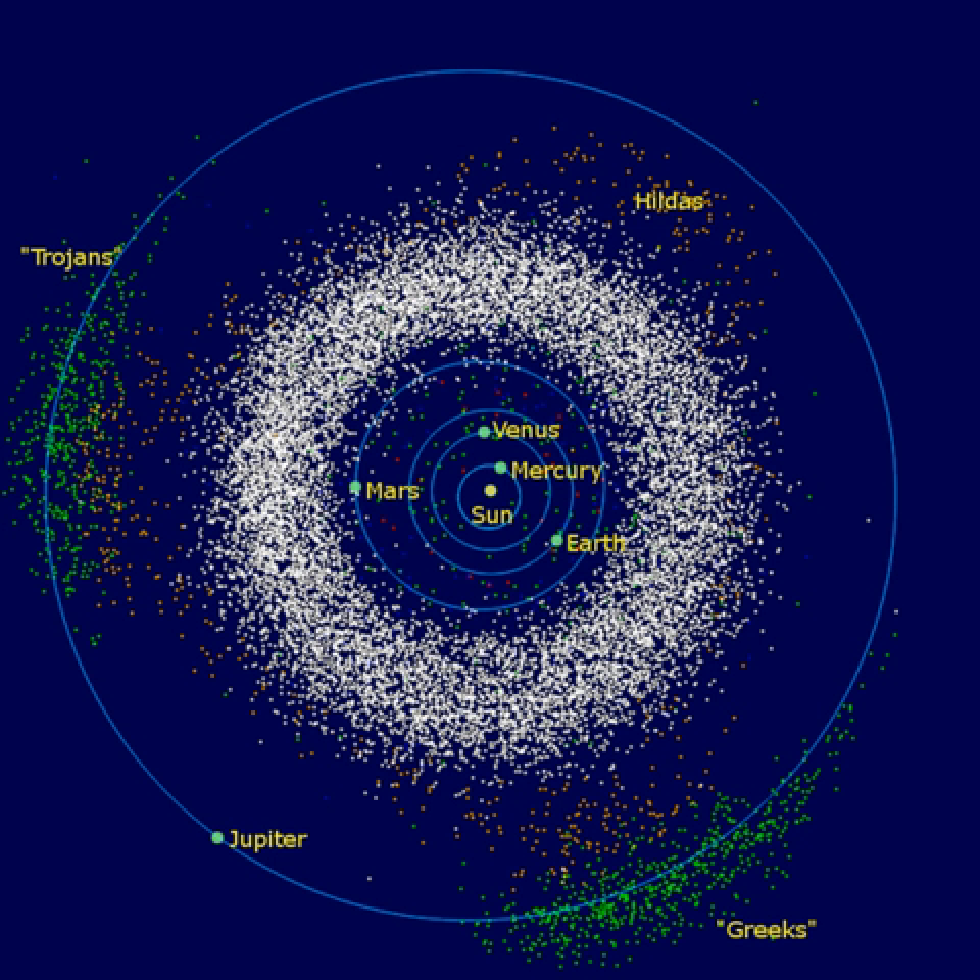The asteroid belt is the circumstellar disk in the Solar System located roughly between the orbits of the planets Mars and Jupiter. It is occupied by numerous irregularly shaped bodies called asteroids or minor planets. The asteroid belt is also termed the main asteroid belt or main belt to distinguish it from other asteroid populations in the Solar System, such as near-Earth asteroids and Trojan asteroids.